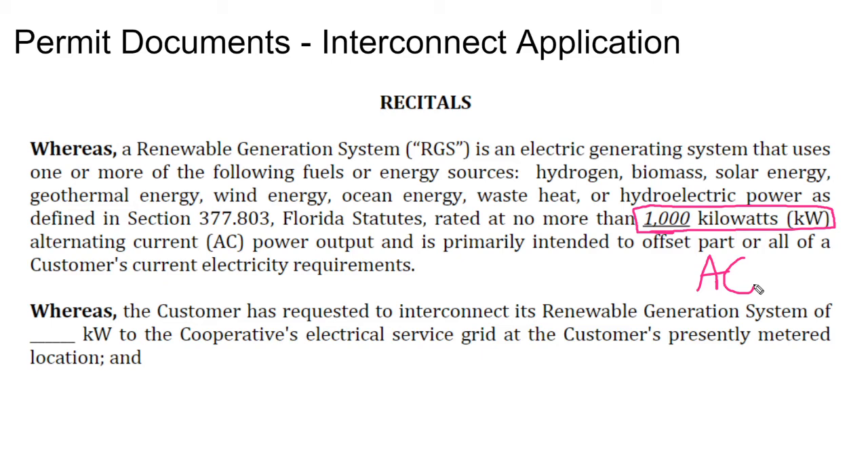A small number of interconnection applications say they want you to use the DC capacity, and often that's for political reasons. A 1,000 kilowatt AC solar array might have 1,200 kilowatts of DC capacity feeding into it.